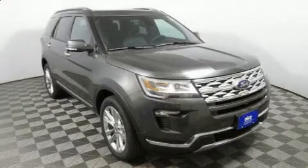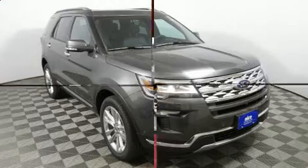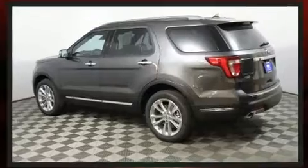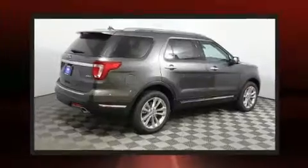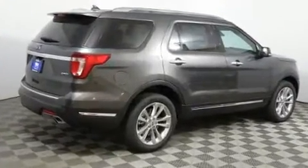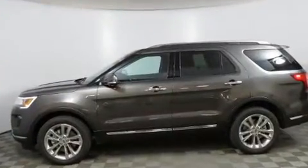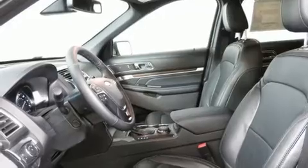The 2018 Ford Explorer's 3.5-liter V6 engine pairs with a sophisticated six-speed automatic transmission, providing a smooth and predictable driving experience. Well-tuned suspension and stability control deliver a spirited yet composed ride and drive.